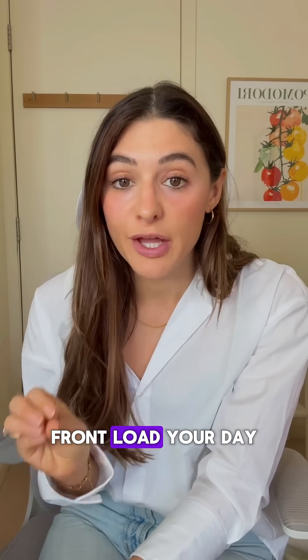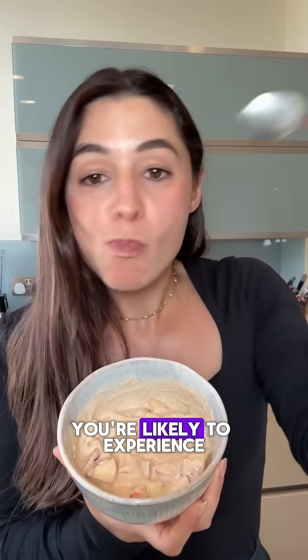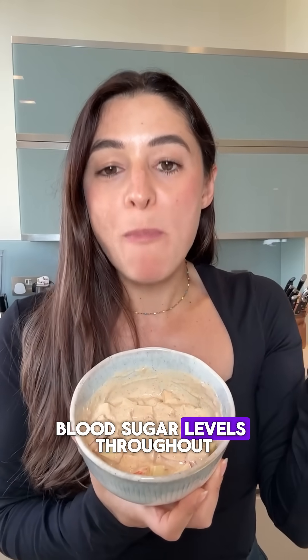Hack number five: front-load your day with protein and fiber. Research shows that starting your day with a high-protein, high-fiber breakfast is going to help set you up for success. You're likely to experience more stable blood sugar levels throughout the day.